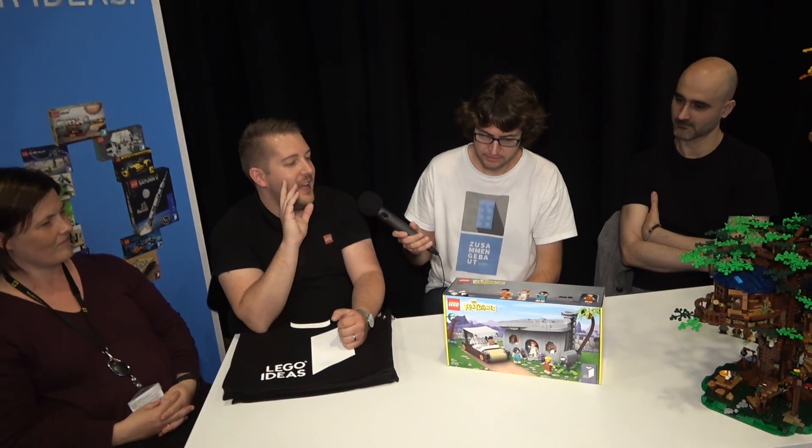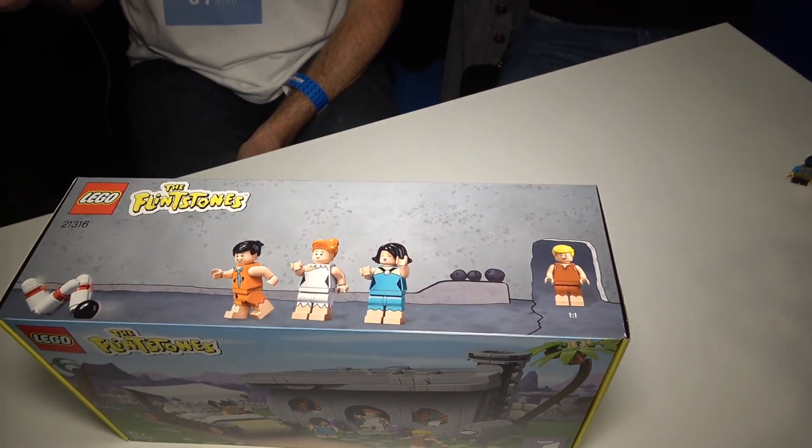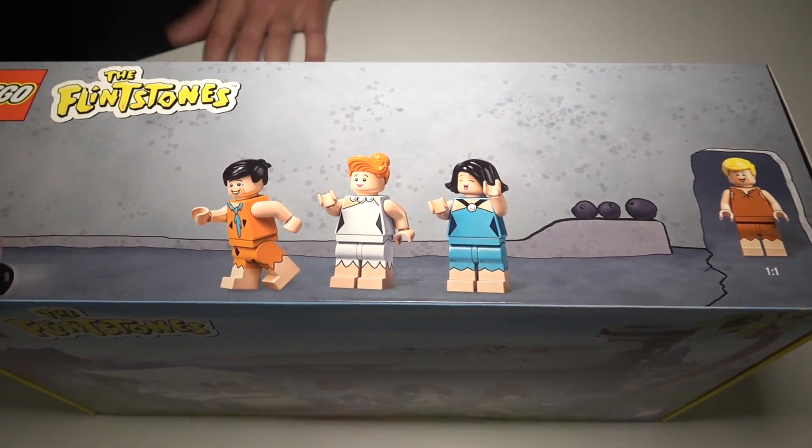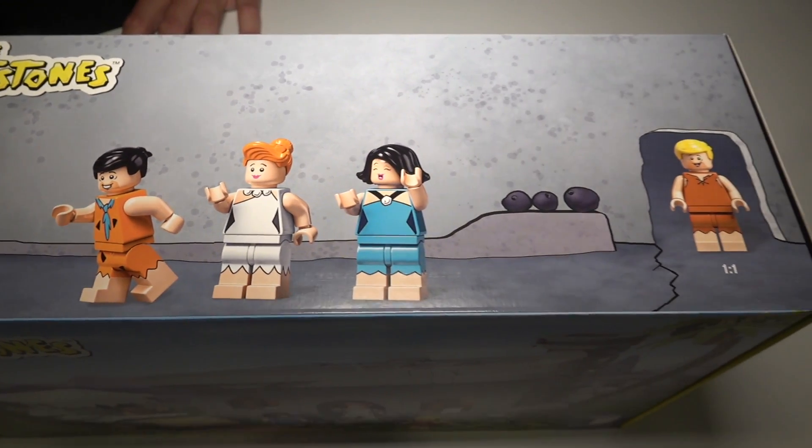What do you say to those who think the minifigures are not good looking, the legs are too long? There were like 10 comments in discussion about the minifigs which I don't understand, because they look fine — this is Fred. I love the minifigures, I think they are very well done. One of the first challenges was that everyone in the Flintstones has quite big noses, and LEGO figures don't have noses. So how do you make Fred Flintstone without Fred Flintstone's massive nose? We spent a lot of time experimenting.